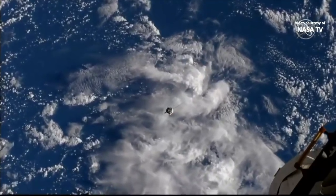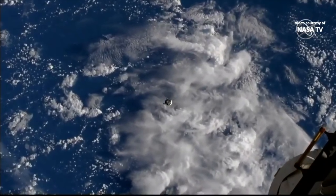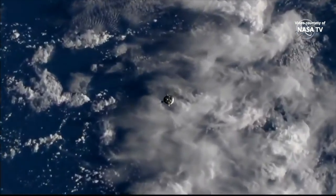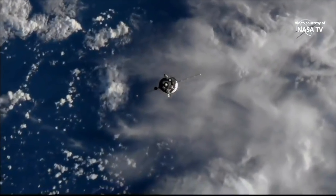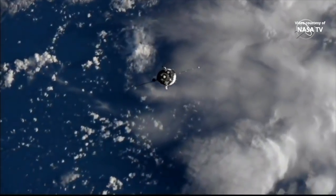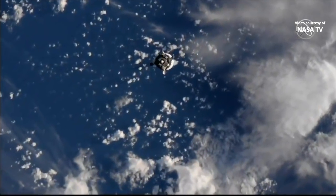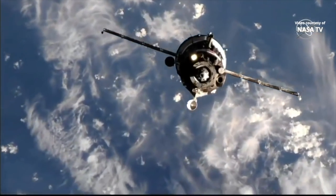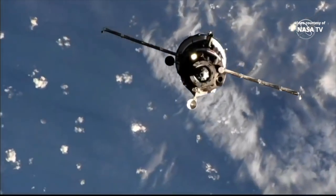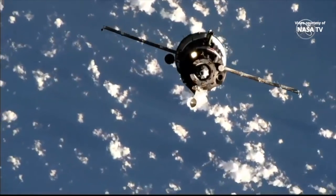We now have great views of the Soyuz itself from the high definition cameras on the outside of the International Space Station. The space station is right over the southern Pacific Ocean. As you can hear confirmed, you can see it yourself from the external high definition viewing cameras.